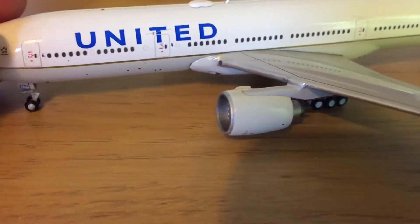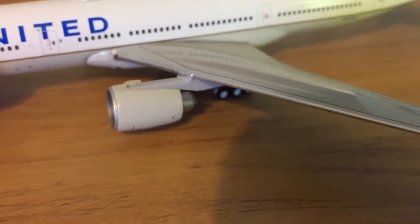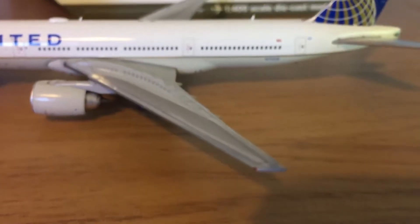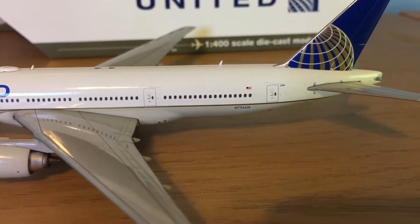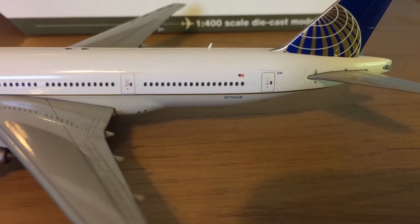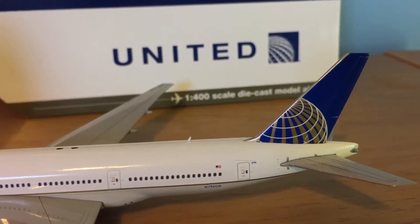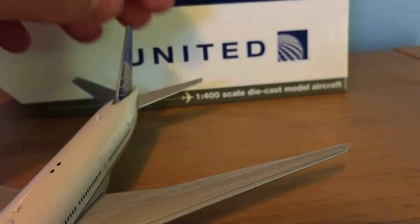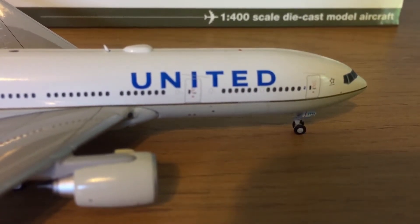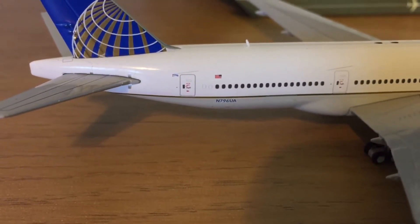There are landing lights, the engines, and the main gear underneath which does tilt. The wings are visible along with the American flag. The registration again is N796UA. On the other side there are cargo luggage doors in the front beneath the E and the D, and in the back next to the registration.